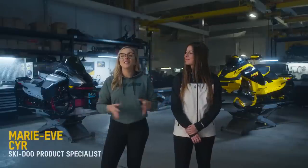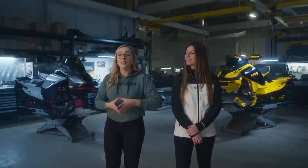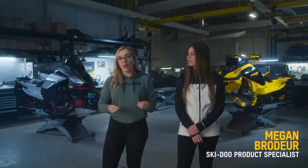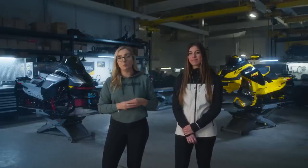Hey Ski-Doo fans! Welcome to the 2024 Ski-Doo lineup walk-around video. My name is Marie-Ève, Ski-Doo product specialist, and with me is my fellow product specialist and three-time snowcross champion, Mégane Brodeur. We'll be taking you through the highlights of the just-released 2024 Ski-Doo trail, crossover and deep snow lineups.